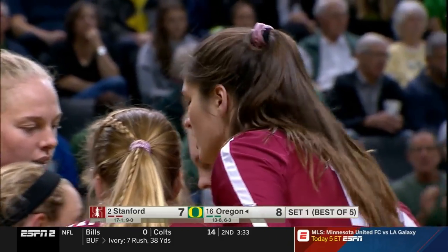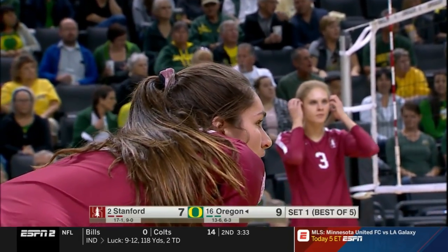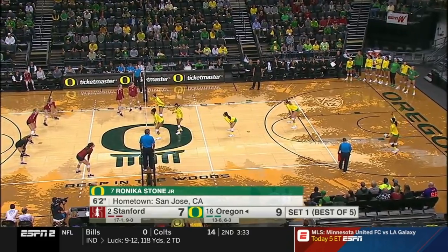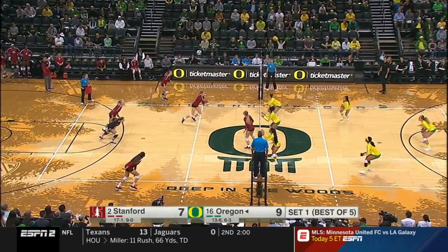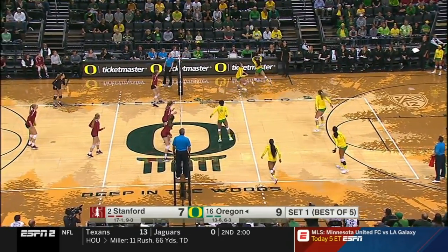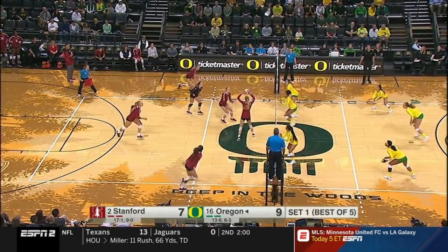That's wide — excellent serve by Ronica Stone. That's what Oregon is going to have to do: put pressure on Stanford. If they pass the ball well like that, with Hintz putting it on the spot, it's very difficult to slow down. Both teams were stressing aggressive serving in their practice yesterday.